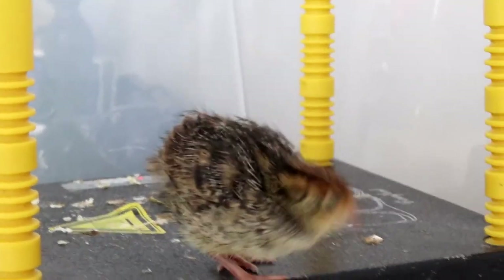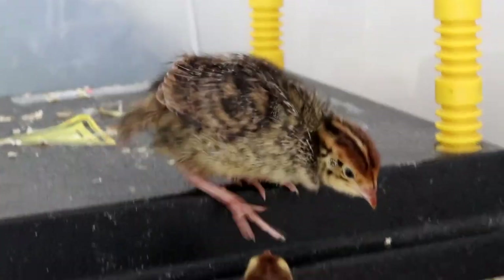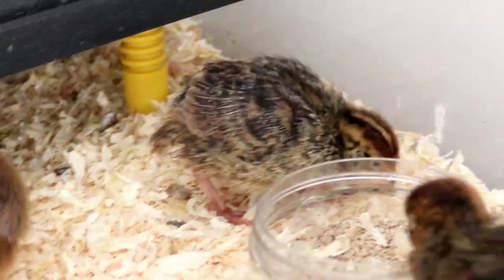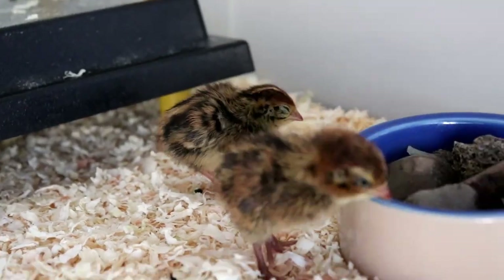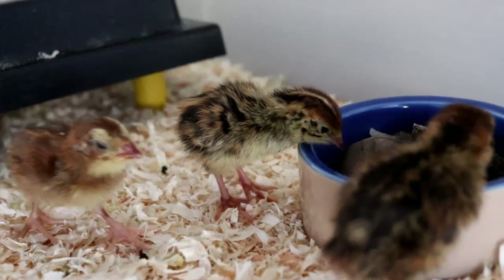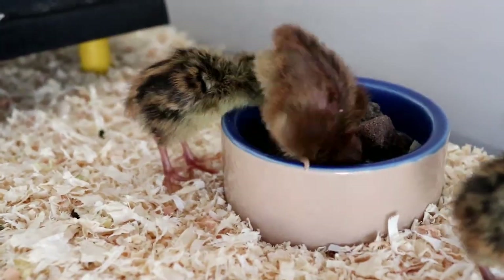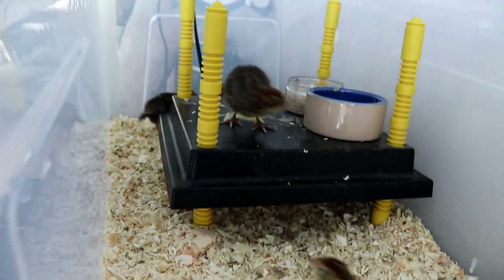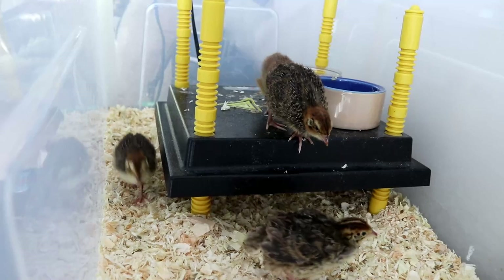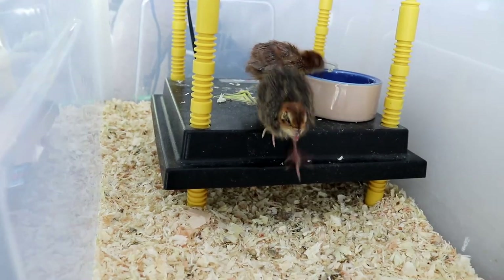The next thing to be aware of is that chicks don't actually need to be fed for the first 48 hours after they hatch, because during this time they still have the yolk sac inside their bodies and they're using that for all their energy requirements. But that doesn't mean you shouldn't have all their nutritional requirements ready before they hatch — the last thing you want is to be racing around frantically on hatch day because you've got hungry little chicks in the incubator and you haven't bought any food yet.